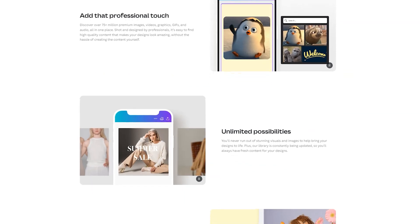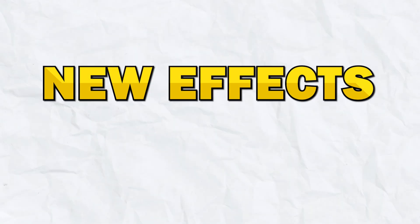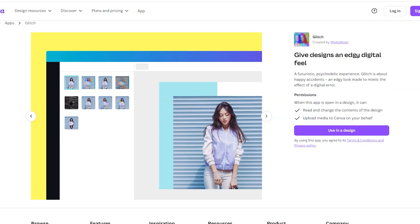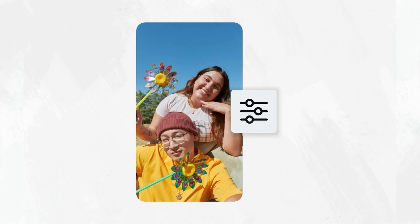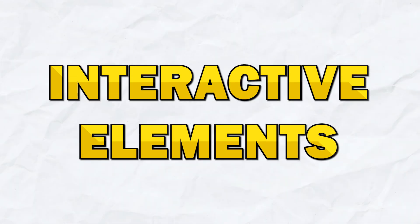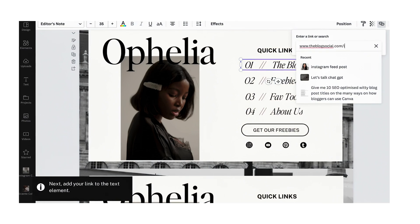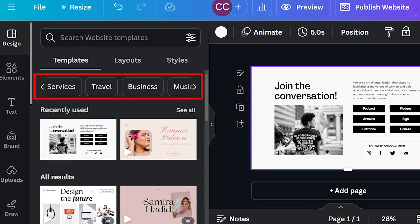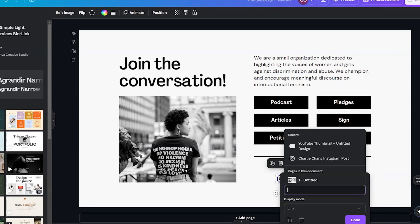Whether you're looking for stunning visuals or background music, you'll find what you need in Canva's expanded library. Next up is new effects and filters — additional photo effects and filters to elevate your visual content. Canva has added a variety of new effects, such as Glitch, Duotone, and Vintage, as well as advanced filters that let you fine-tune the look of your photos. Next up is Interactive Elements. Add interactive elements to your designs, such as clickable buttons and links. This feature is great for creating interactive presentations, online portfolios, and digital brochures. You can make your designs more engaging and functional by adding this interactivity.